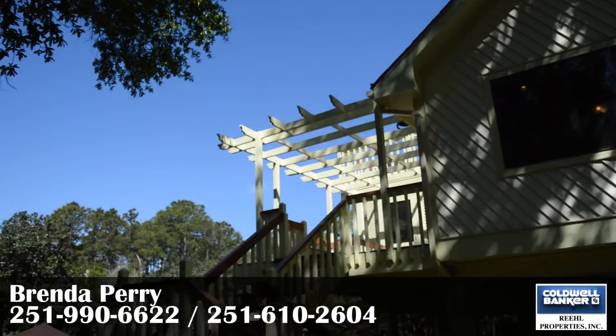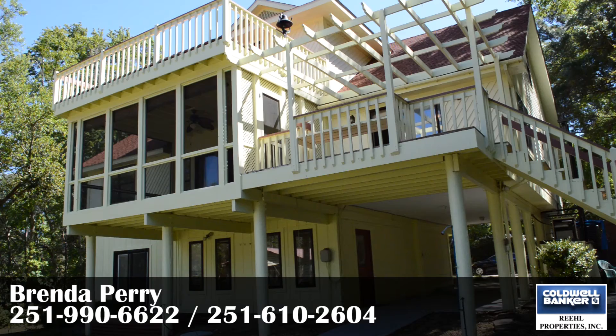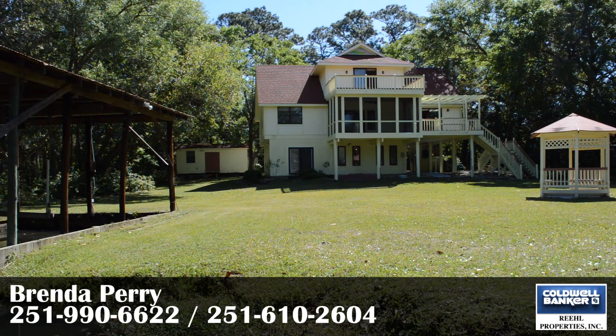This home is close to 3,400 square feet and is definitely a must-see. Call Brenda Perry with Caldwell Banker Real Properties today for your private showing.